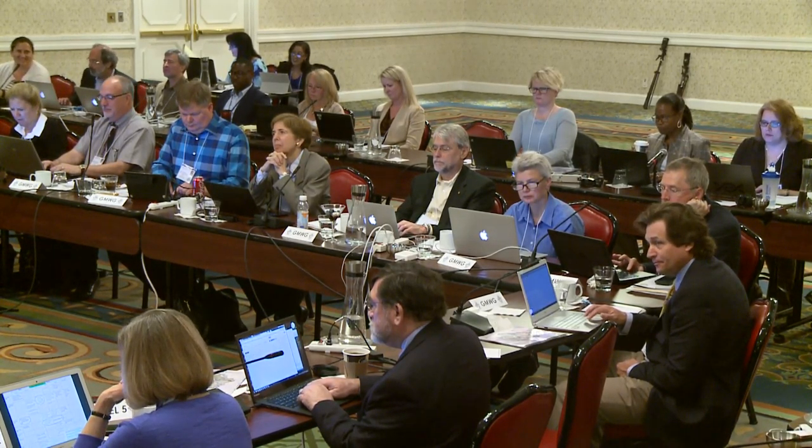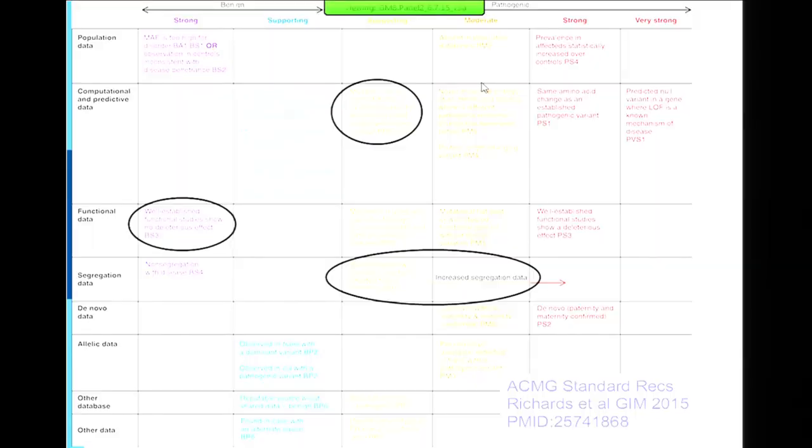The ACMG recently published a paper with Sue Richards and Heidi Rehm as senior authors, providing guidelines to try and standardize variant interpretation so that all labs are doing it the same way.